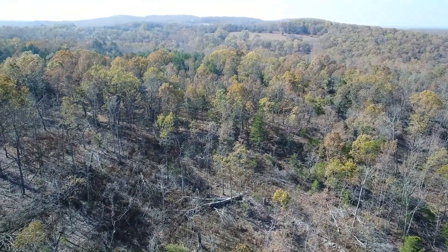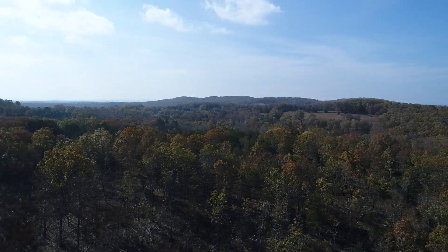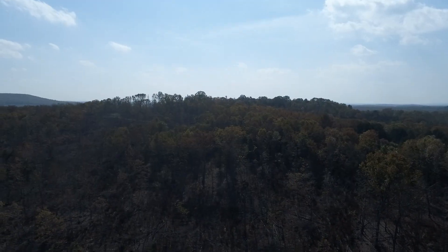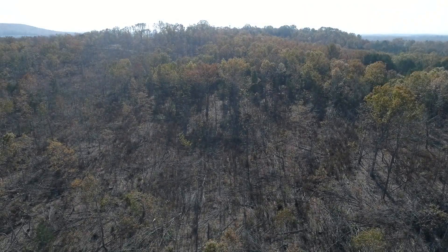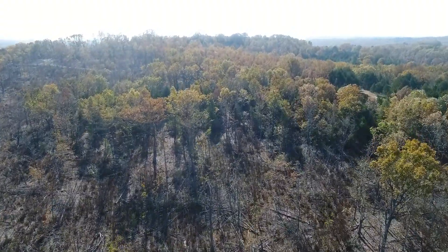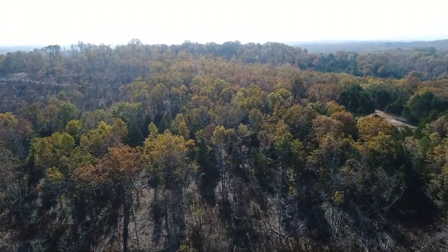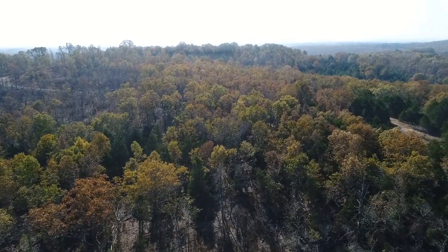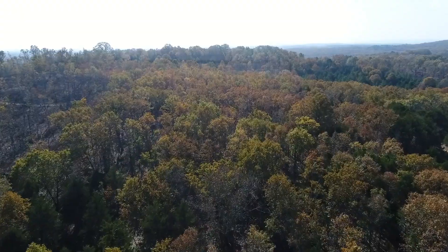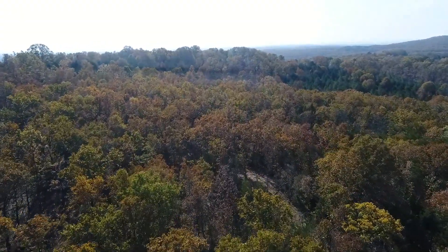Now we're panning back toward the south. If you've been looking for a deal on a large property, unless you specifically need a huge amount of marketable timber, why pay for it? Get this one at a discount and let Mother Nature get some growth under its belt — this is going to be a stunning property. The south side really looks great as is, and I don't see much need for cleanup on the south side.